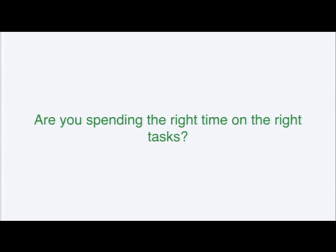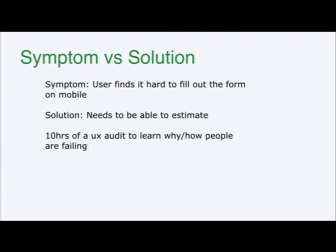Spending time on the task is not the same thing as estimating a task or estimating a solution. People will come to you with symptoms and with ideas, and often they've already moved into the how instead of the what. So what we need to do is spend enough time in the what to understand the difference between a symptom and a solution.